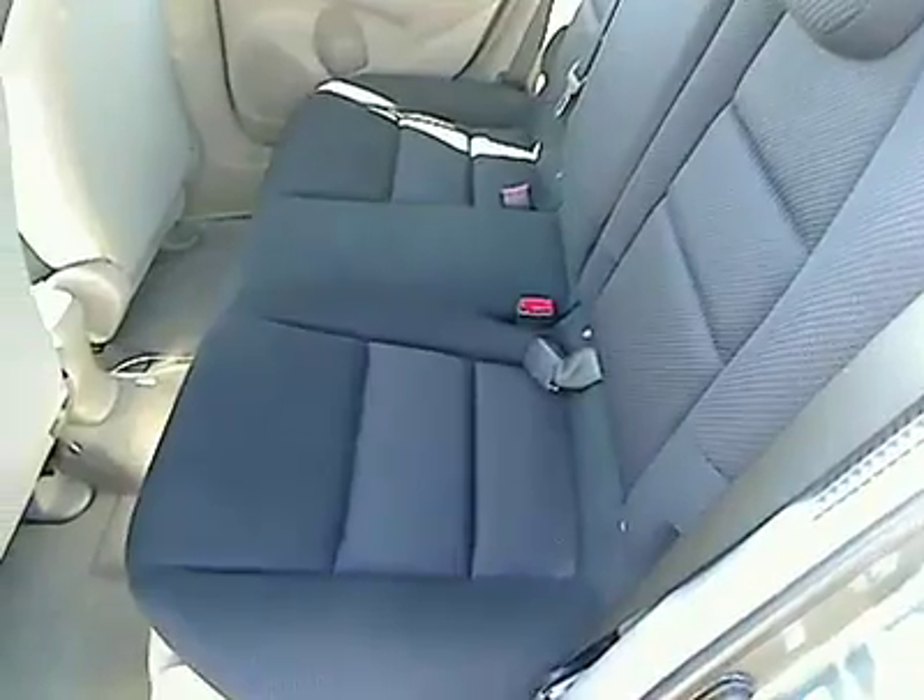Tachometer. Power mirrors. Heads up display. Rear wiper. Privacy glass.